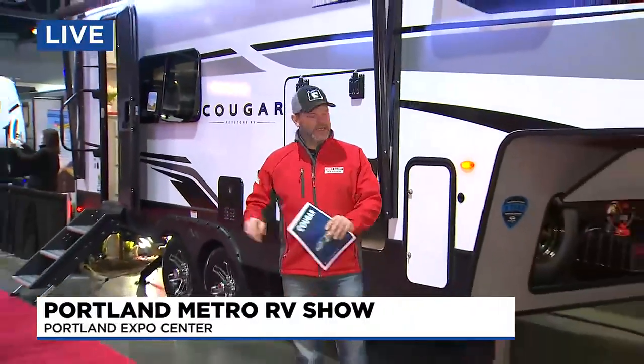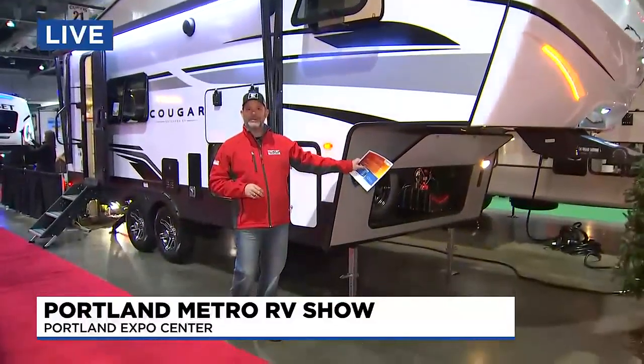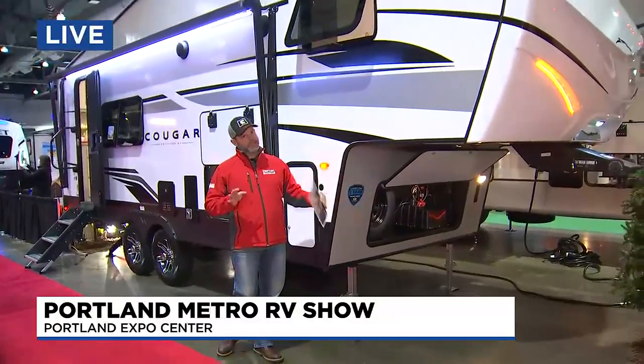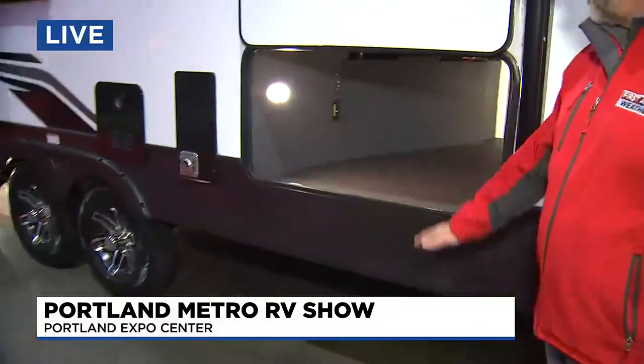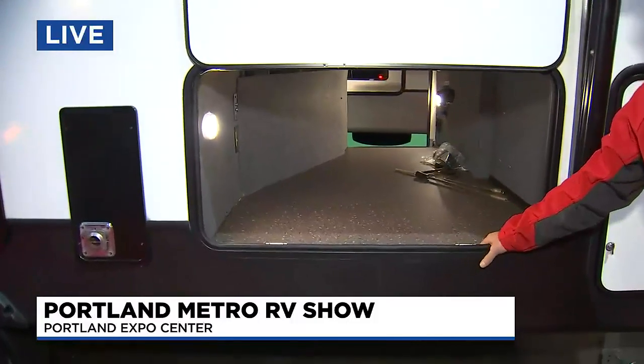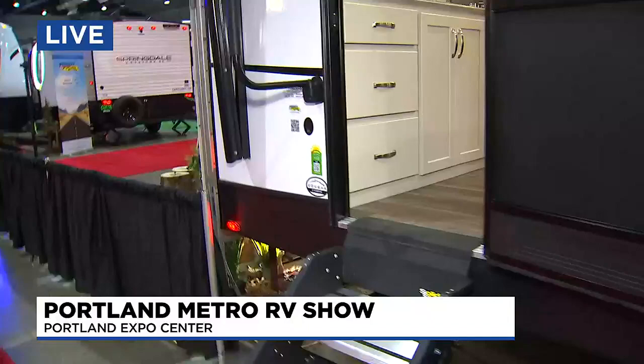Kim, Shauna, there's no doubt. We just showed you a really small RV, and now we're showing you something a little bit bigger. This is a fifth wheel that can actually be towed by a half ton, which isn't normal. These are all things that you can learn when you come down here to the Portland Expo Center and the Portland Metro RV show — all the little things you need to know to make a decision of what works best for you and your family.